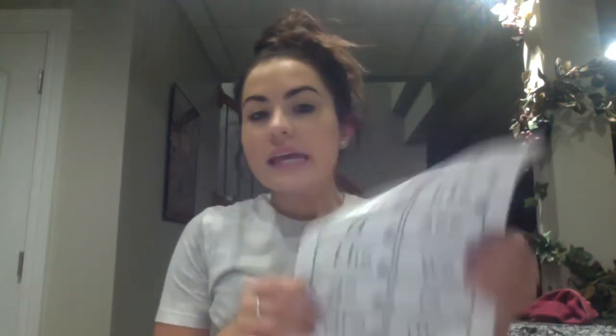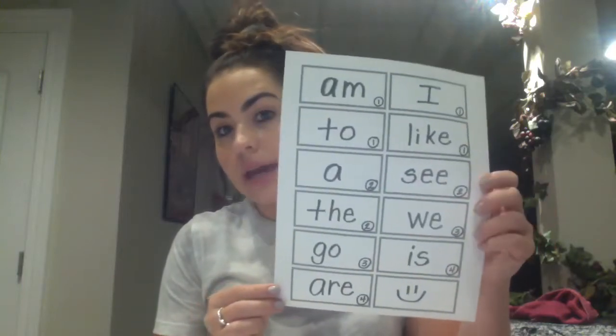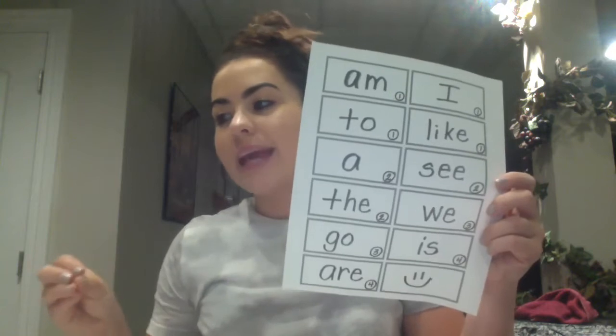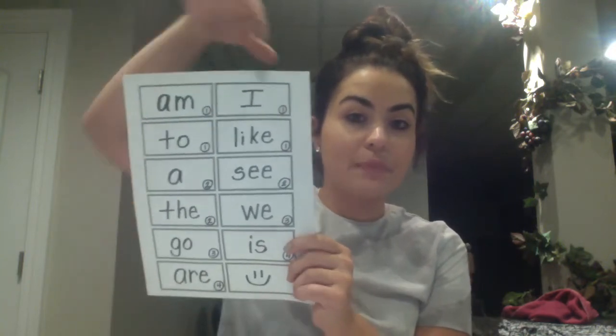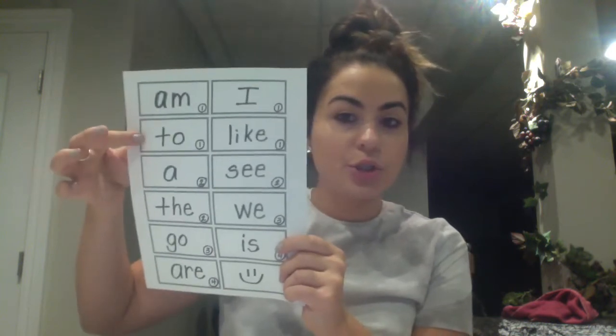I'm going to tell you exactly what you are going to need for this lesson before we get started. Number one, this sheet right here — these are vocab cards, or sight word cards, that are located in your ELA bag. All of the cards that have a number one next to it, which are the words am, I, to, and like — those are the cards that you need to cut out and have ready for this lesson. You do not need any of the other cards, just those top four.